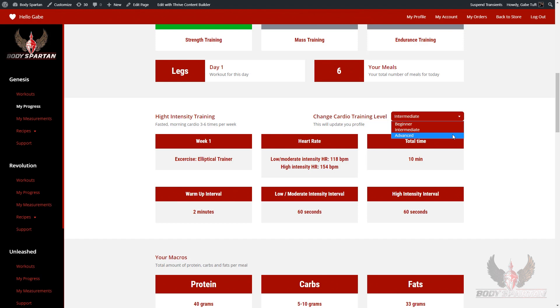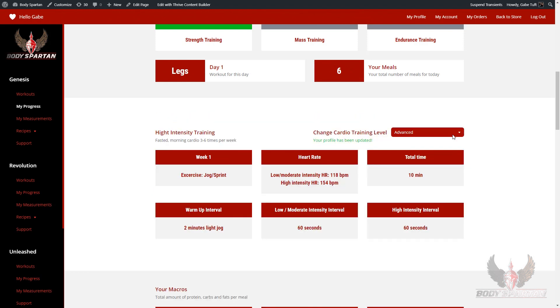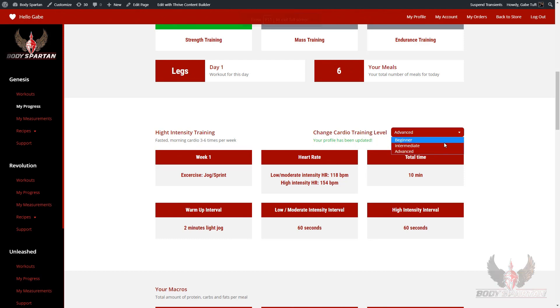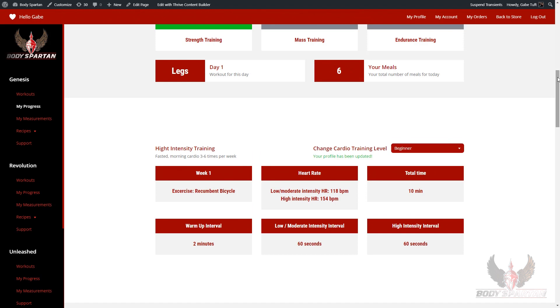We also have the high-intensity interval training right here for you. You can see exactly what exercises are recommended for you — your heart rate, your total time that you're going to be spending doing cardio that day, your warm-up interval, your low-intensity interval, and your high-intensity interval. You can also use the drop-down box to change your experience level from intermediate, beginner, or advanced.